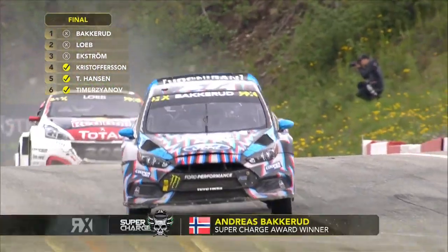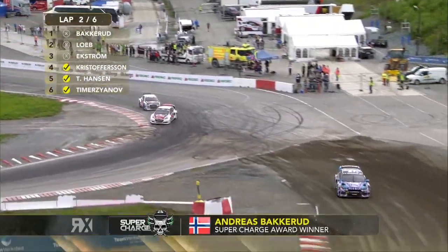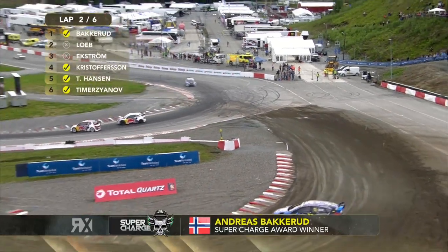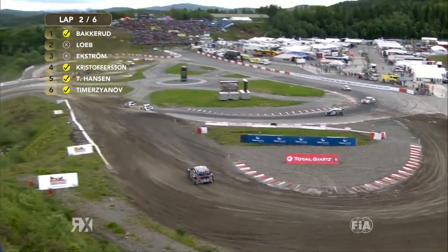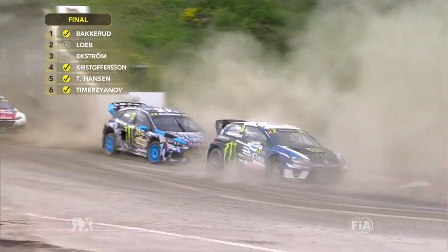All he can hope — backwards gets the Monster Energy Supercharge award and goes straight to the Joker. So backwards is responding to the Joker now, and this is to try and cover off Johan Christoffersen behind him. Backwards going to try and merge with Christoffersen — this will be for the win, I'm almost sure of it. But Christoffersen's done it already.